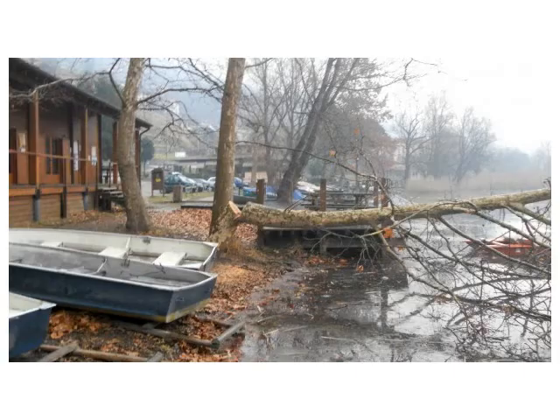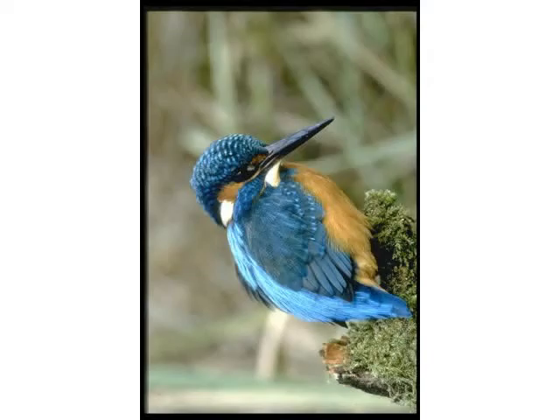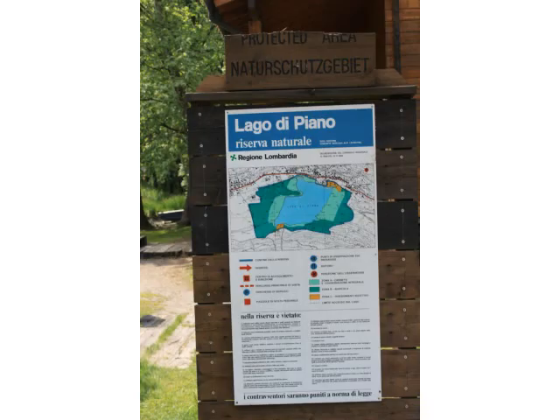The Nature Observatory on the slopes of Monte Galbiga on the south side of the lake has a care centre for injured fauna; after the animals are either freed or transferred to specialised centres. The Observatory also has an educational farm and a botanical section with information panels. There's also an experimental, educational, and scientific project of a laboratory pond and an environmental information gathering centre.